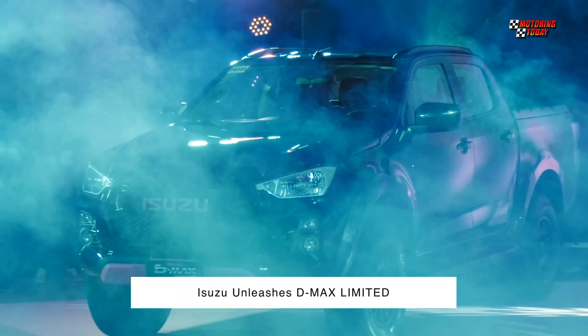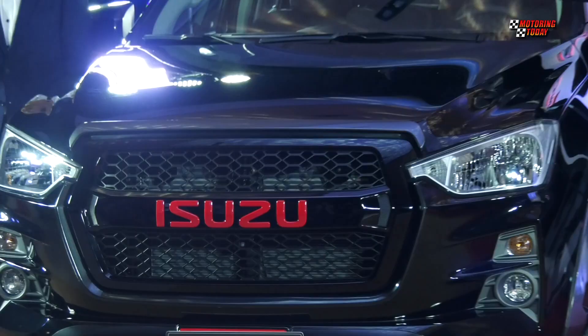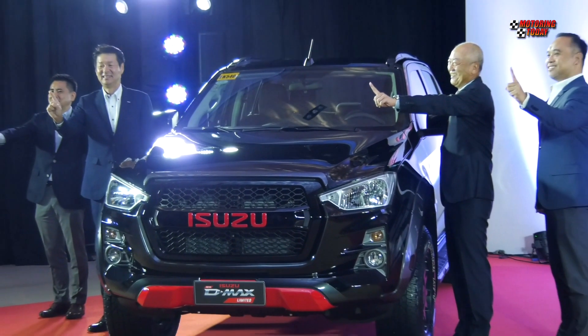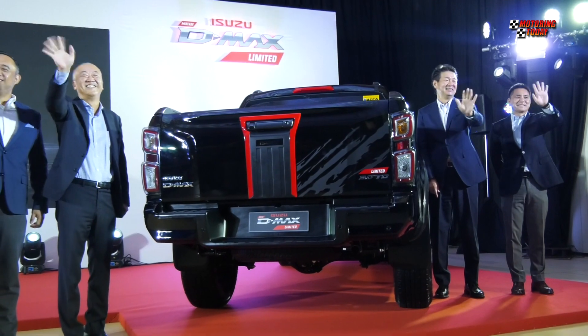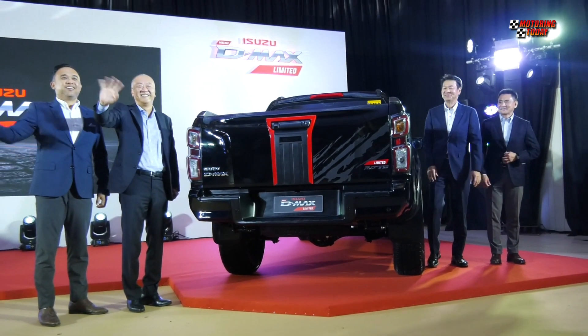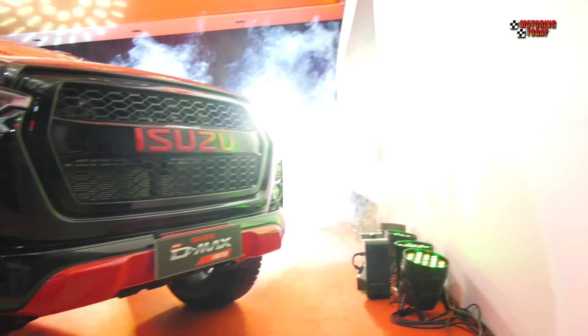Isuzu Philippines Corporation has unleashed a new variant of its popular pickup, the D-MAX Limited. Designed with uniqueness and individuality in mind, the new D-MAX Limited is perfect for those seeking an active lifestyle — those who do not want to conform with the norm and those who have an inner passion in life and would like to unleash their drive.